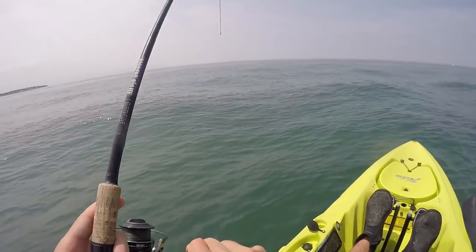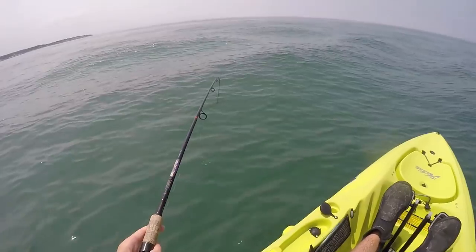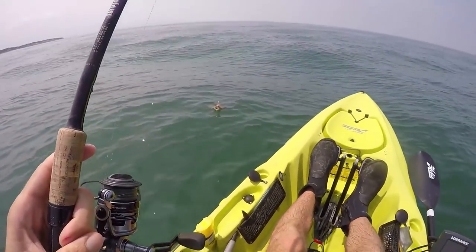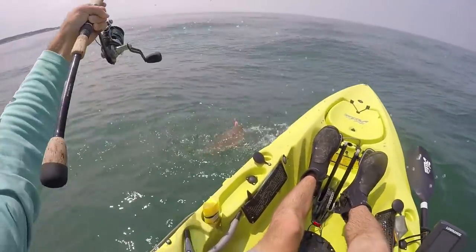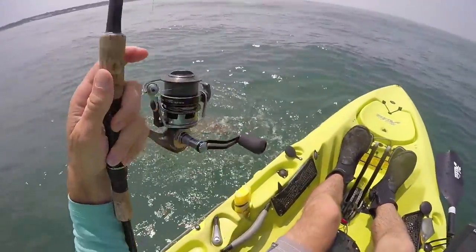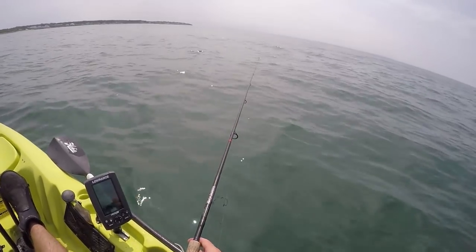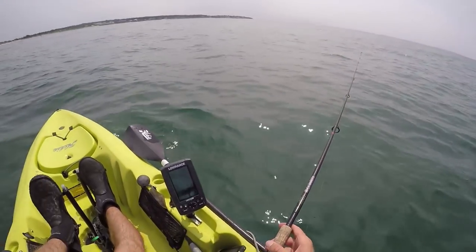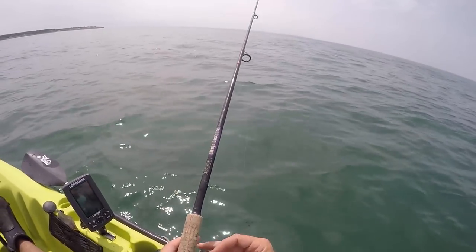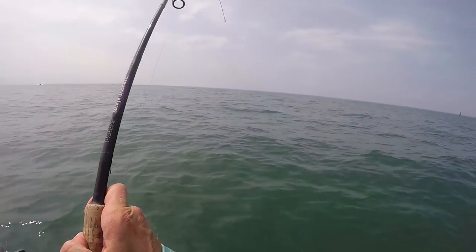There he is — feels pretty good, a little heavier. Okay, not bad, probably another 18-incher. He's hooked right on the edge — that could have been a 19-incher. We've got like no current right now, barely drifting, so I'm gonna have to make my own drift and try to drift inwards. That's a good bite.